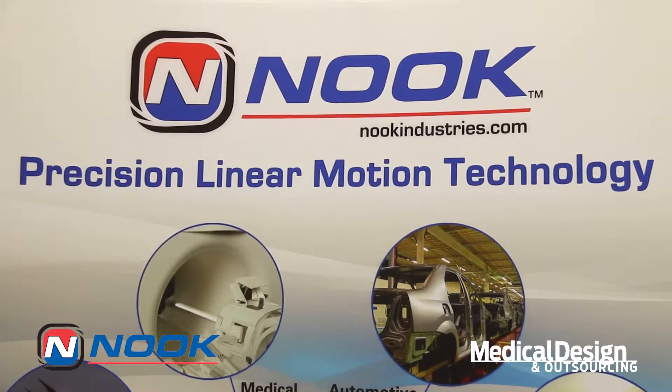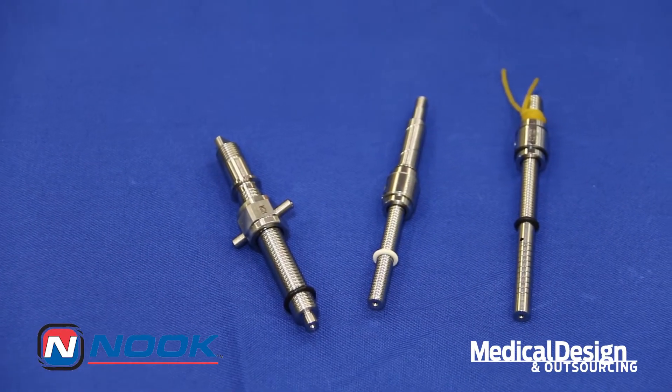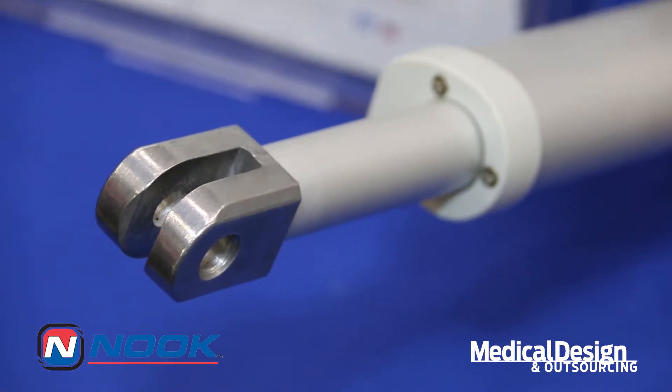Nook Industries has been in business since 1969 as a manufacturer of precision ball screws, acme screws, actuators and jacks of all types for many applications.